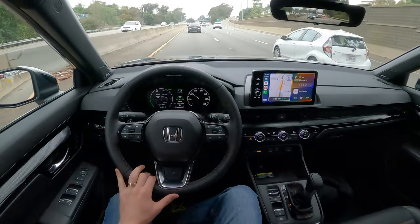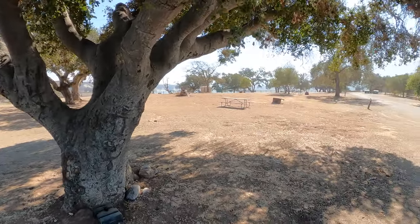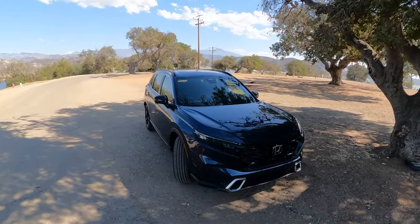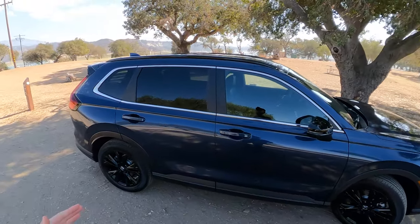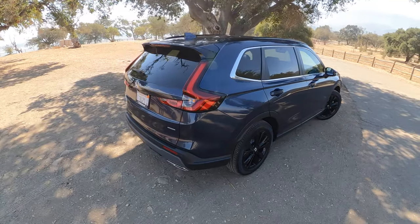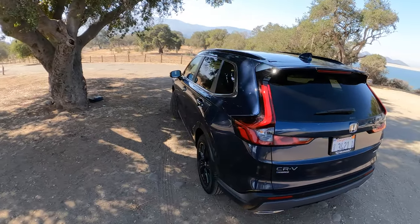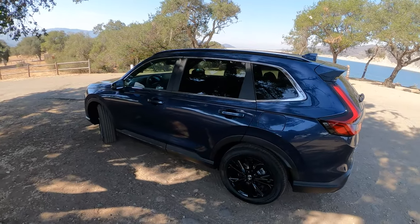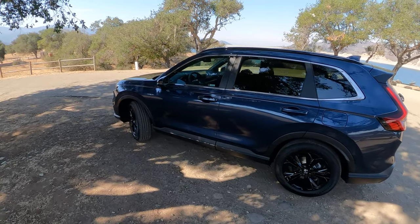Probably should have done the walk around when it was cloudy down closer to the water in Santa Barbara. Now that we're past the mountain ridge it's very bright, not the best environment to show off the car. Just kind of want to see some of the striking designs for the new CR-V. I think this is the sexiest CR-V that they've come out with.